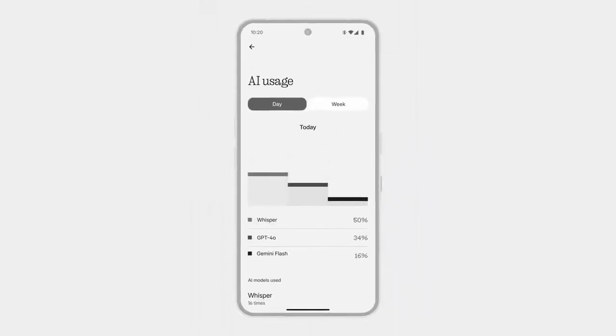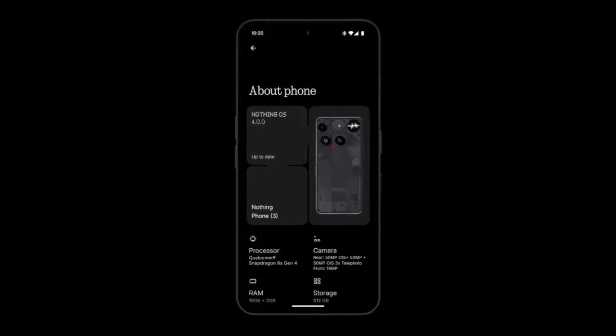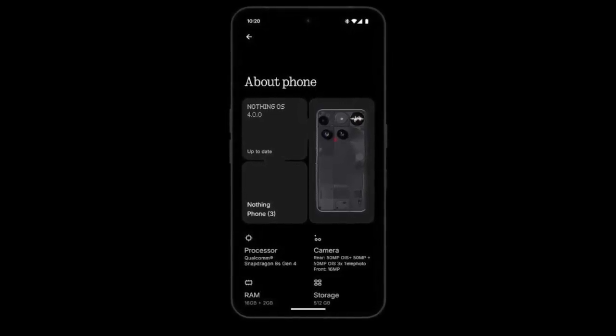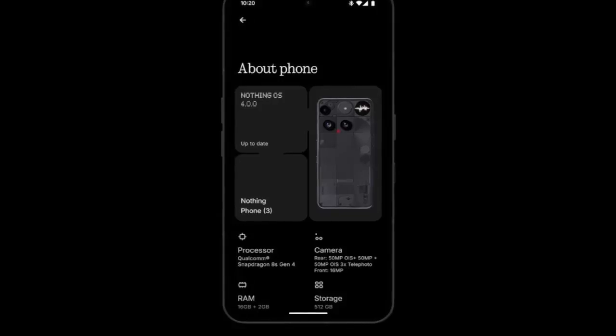Nothing OS 4.0 also redefines multitasking. For the first time, you can use two floating app icons for quicker switching between apps — a small change that makes a huge difference in day-to-day use.